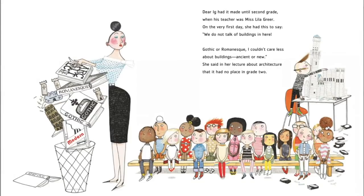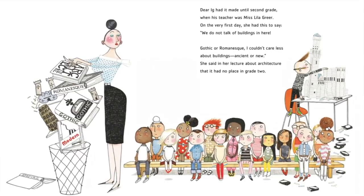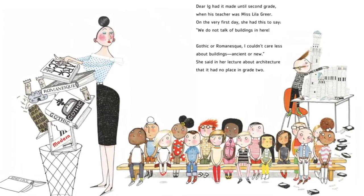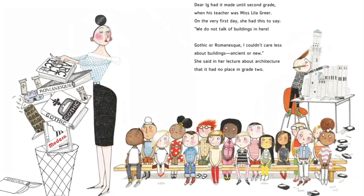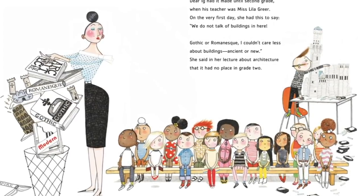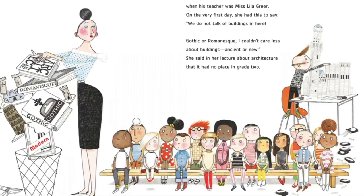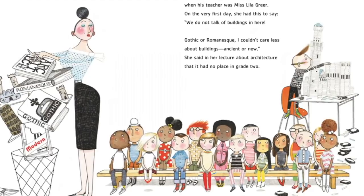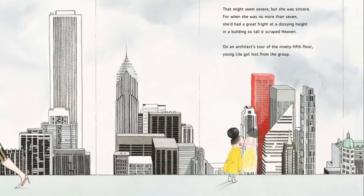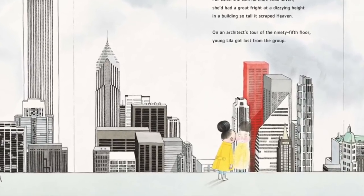Dear Iggy had it made until second grade when his teacher, Miss Lilla Greer, on the very first day had this to say: We do not talk of buildings in here. Gothic or Romanesque, I couldn't care less about buildings, ancient or new. She said in her lecture about architecture that it had no place in grade two. That might seem severe, but she was sincere, for when she was no more than seven, she had a great fright at a dizzying height in a building so tall it scraped heaven.